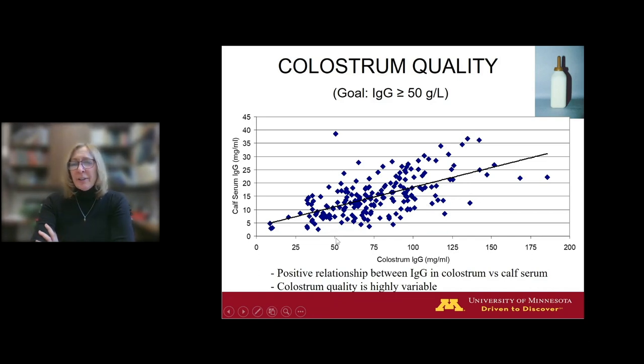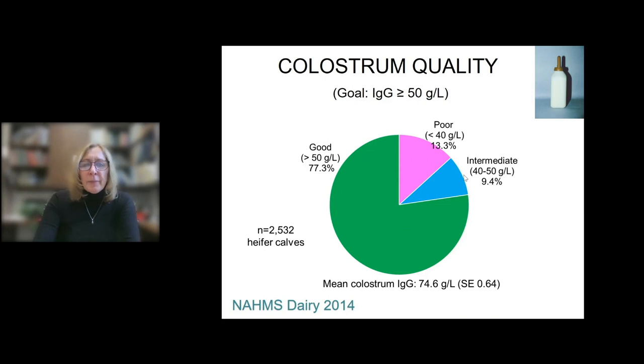Looking at this scatterplot, there's interesting variation in colostrum quality across these 12 herds. Maybe 25% of cows have colostrum IgG less than 50 grams per liter, failing. Yet other cows have colostrum pushing 100 or even 150 grams per liter. The interesting question is what can you do as managers to manipulate how you manage those cows to get more high-quality colostrum. In the most recent NAHMS study, 77% of samples were good at 50 grams per liter or higher, and the mean colostrum quality was roughly 75 grams per liter IgG.